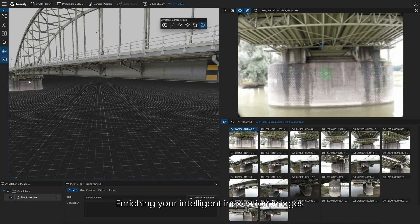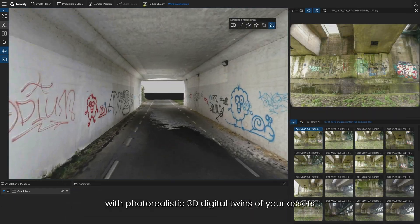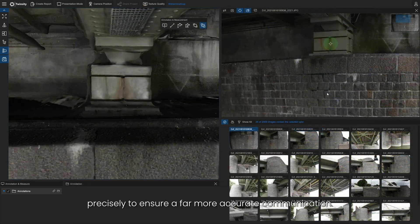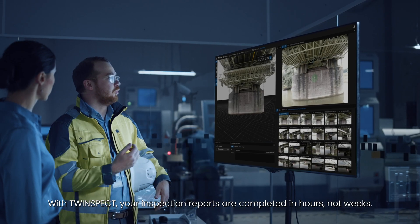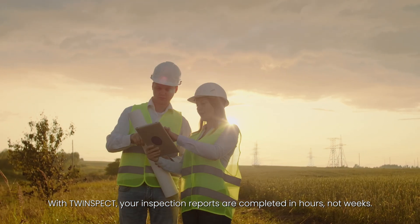Enriching your intelligent inspection images with photorealistic 3D digital twins of your assets always helps you locate damages and issues precisely, to ensure far more accurate communication. With TwinSpec, your inspection reports are completed in hours, not weeks.